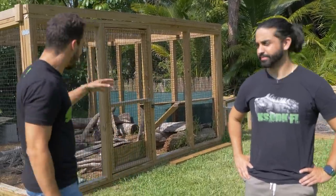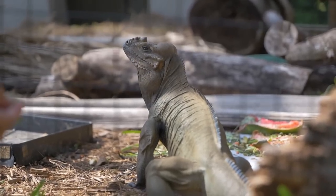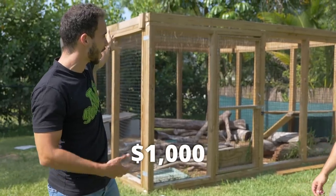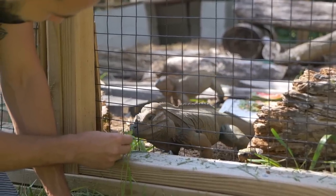One of the reasons we got this property so big is because we wanted to have a lot of animals outside. This is one of the big enclosures we built for our pair of rhino iguanas. As you can see those guys are jerks, but it's okay we still love them, and that cage was about a thousand dollars just to build — with the price of materials these days it's insane, it's only going up.